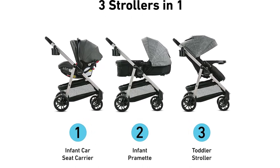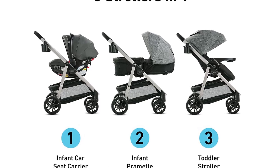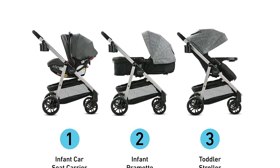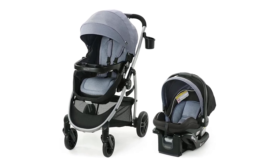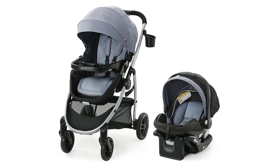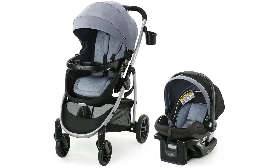Overall, the Graco Modes Promet Travel System is an excellent choice for parents who want a versatile, practical, and comfortable stroller that can grow with their child. Its advanced features and modern design make it one of the best baby strollers of 2023, perfect for modern parents who want to provide their baby with the best possible care.